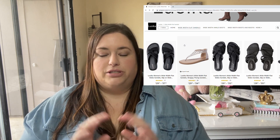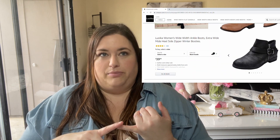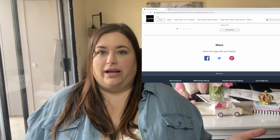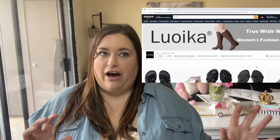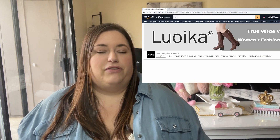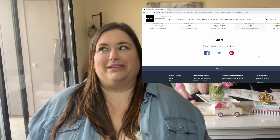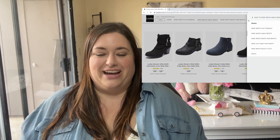Typically our options for wide calf boots are Lane Bryant, Avenue, and Torrid. So expanding that to one more brand is a great thing — I've never found another brand that has a true wide width or wide calf boot. The boot they sent me has elastic paneling, so it has some stretch to it, which I love because I have huge calf muscles. It has always been a challenge for me to find boots that fit them.